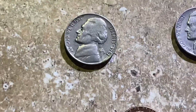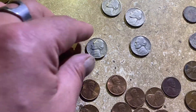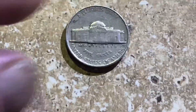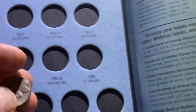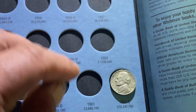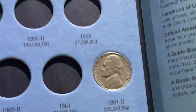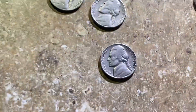Moving right along, we have a 1961 and the 1961 is a Denver. Let's come over to this book — and that is the last coin of the book. 1961 Denver — there we go.